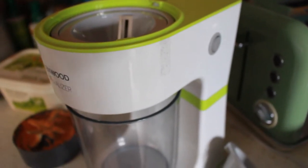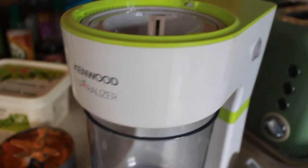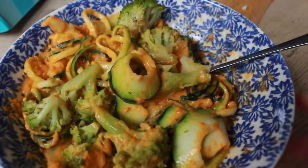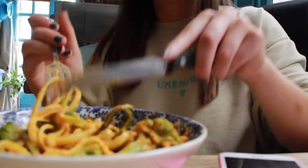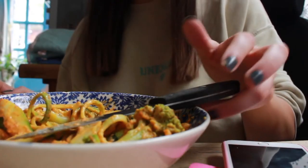I literally cannot figure out how to use this spiralizer — I've turned it on but I just don't know what to do, so I'm going to have to wait for my mum to get home and I'm starving. Okay, so this is the dinner I've made. It's not the most presentable and I'm not sure how it's going to taste — it smells quite garlicky because I put in a whole clove of garlic.